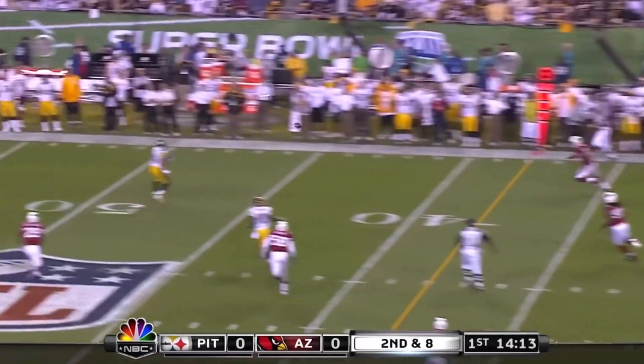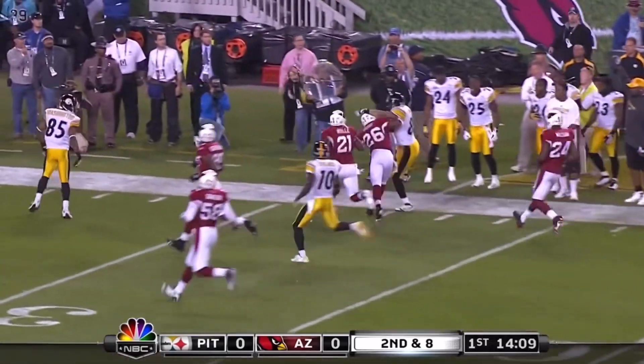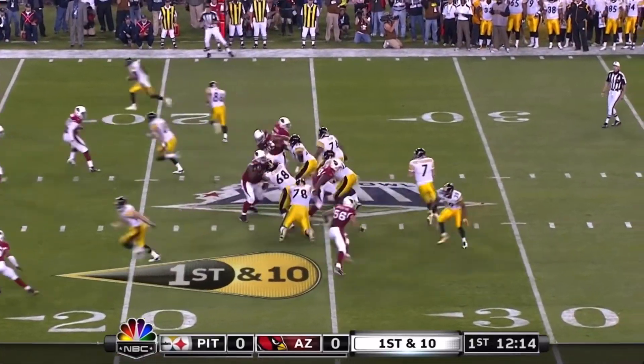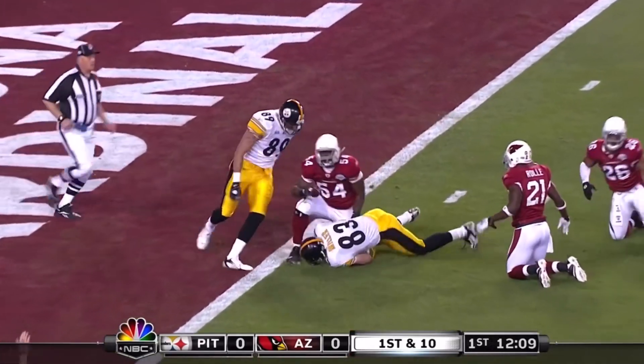Play fake, Roethlisberger rolls. First pass to Ward, and Hines Ward. Roethlisberger gets it away quickly and finds the tight end over the middle, and that's Heath Miller.